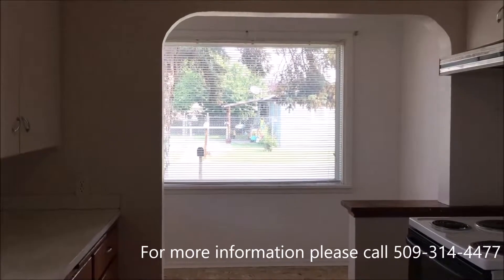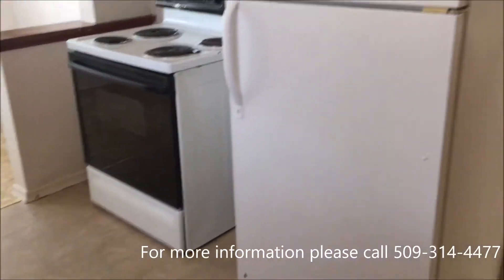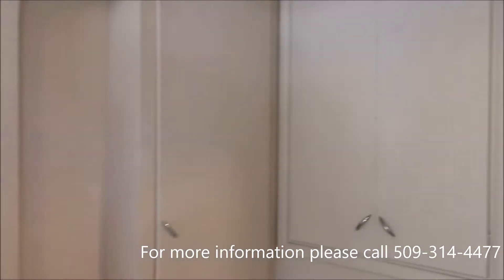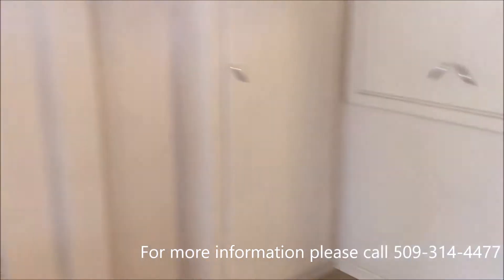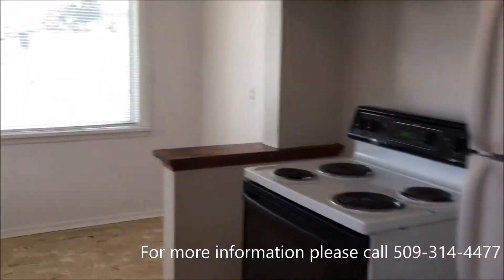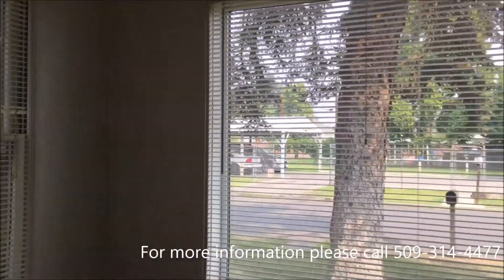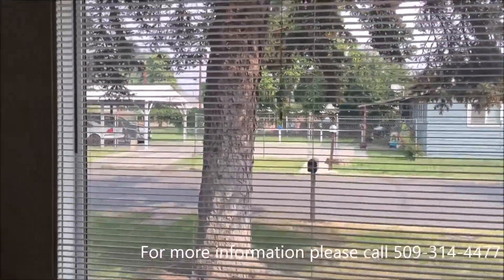And we'll go into the kitchen. Straight down there is the dining room, which we will go to here in a bit.